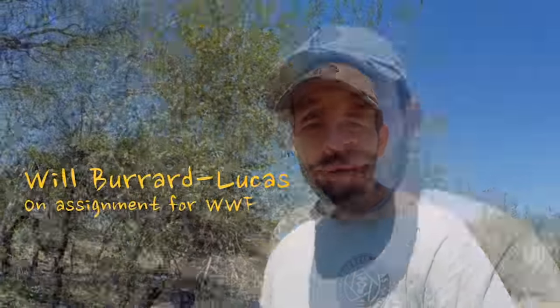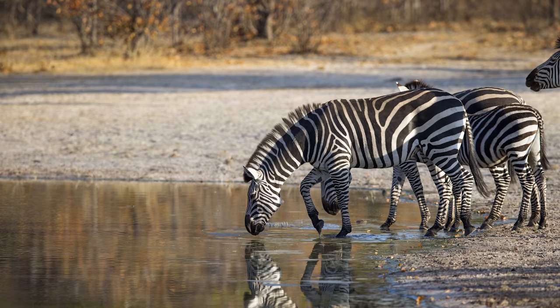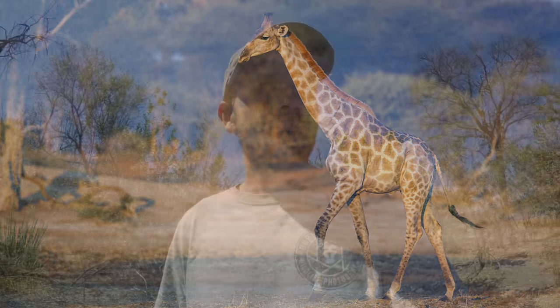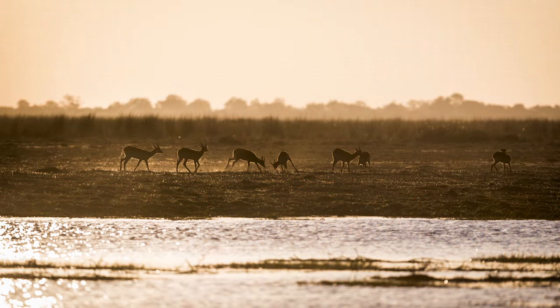Hi guys, I'm Wilbur Lucas and I'm here in the Zambezi region of Namibia to photograph as much of the wildlife here as possible for WWF. Right now I'm near a waterhole. Many of the animals I want to photograph are going to be coming to this waterhole to drink.